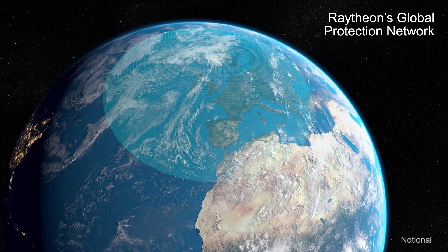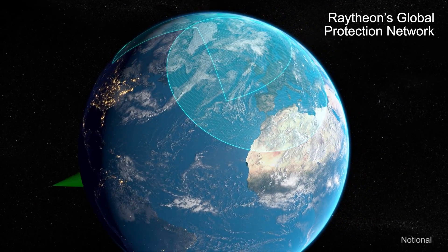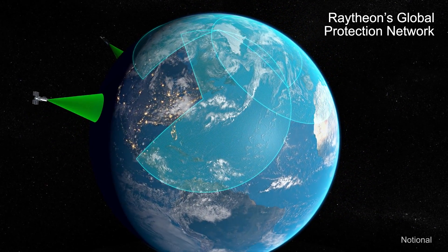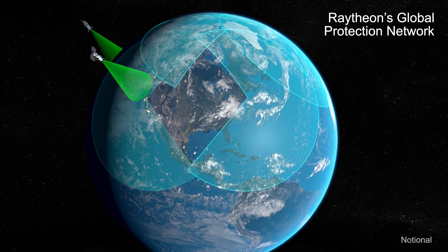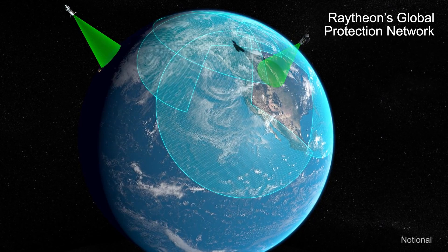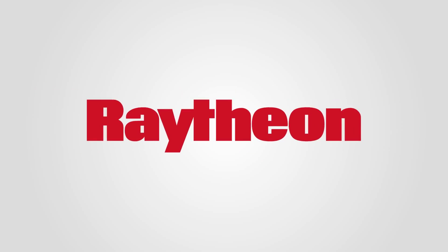Raytheon's integrated air and missile defense assets continue to watch the skies, day and night, keeping the U.S. and allies safe around the world. They are real, proven, and deployed around the world today. Raytheon.